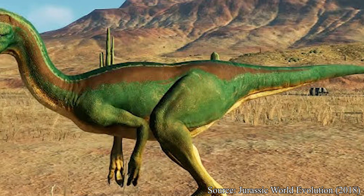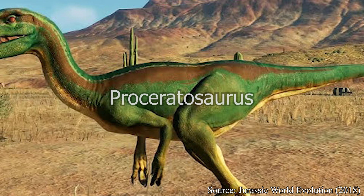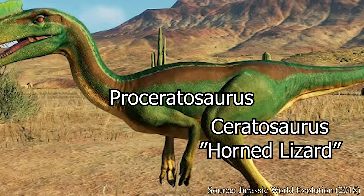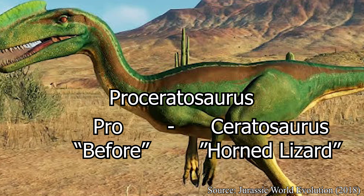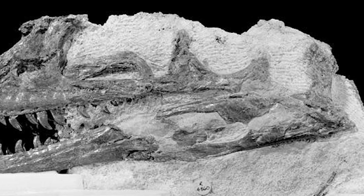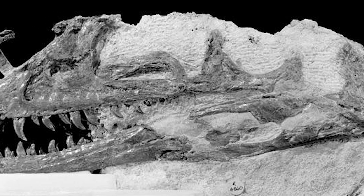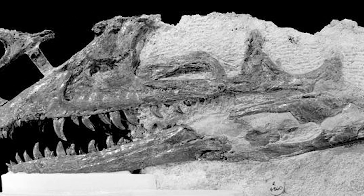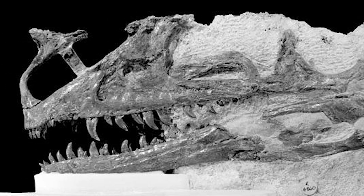Speaking of Ceratosaurus, while Ceratosaurus does have a Greek translation, in the case of Proceratosaurus it is meant to be read as just Ceratosaurus referring to the dinosaur, while "Pro" translates to "Before," having the name directly translate to "Before Ceratosaurus." Hühne explained this choice in his description, noting that the crest of Proceratosaurus resembled the base of a nasal horn, much like that of Ceratosaurus, possibly hinting at Proceratosaurus being an ancestor to the later European species of Ceratosaurus.